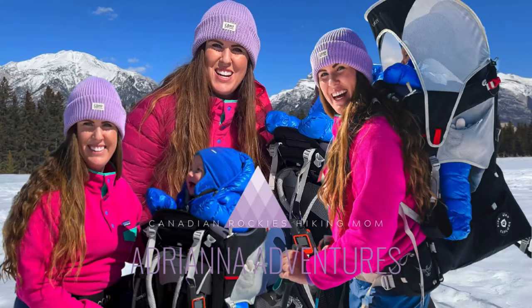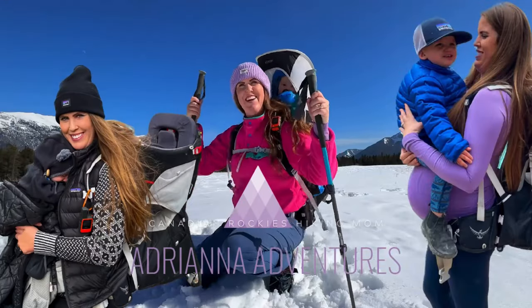I start by getting all baby's items laid out ready to go. I'm Adriana, Canadian Rockies hiking mom, here to help add adventures to your motherhood journey.